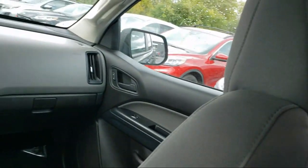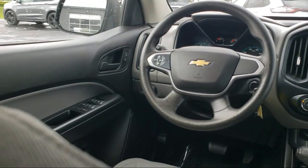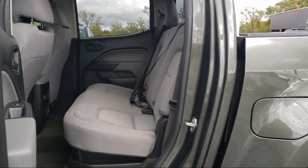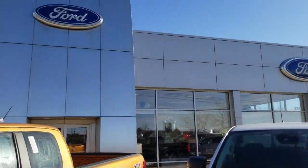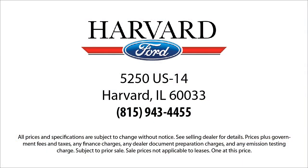Since 2003, Harvard Ford has been proudly serving our community. We strive to provide our customers with the best purchasing experience possible — from our friendly environment and great selection, to our knowledgeable staff and factory trained technicians, we are here for you. We know our customers. That's why we say it's a family affair here at Harvard Ford. Come visit us today.